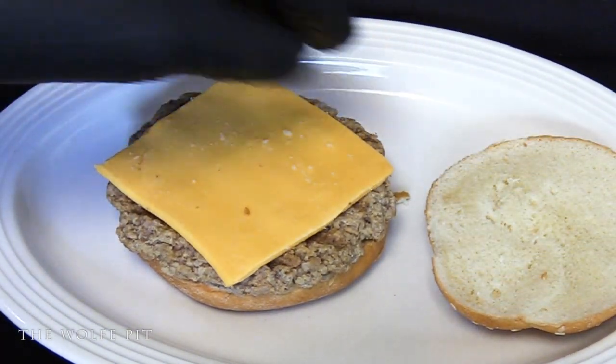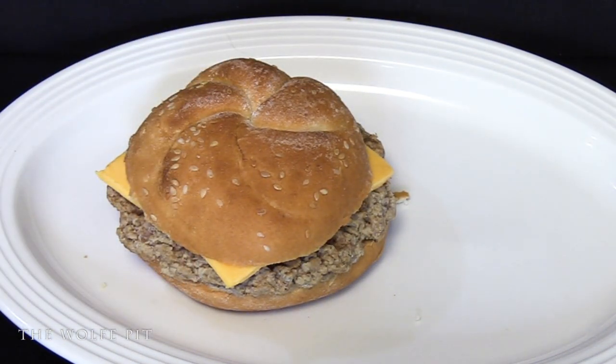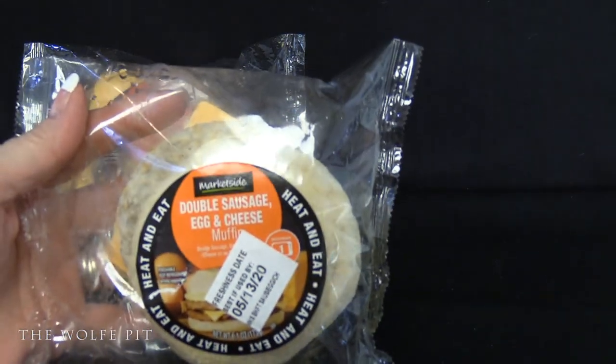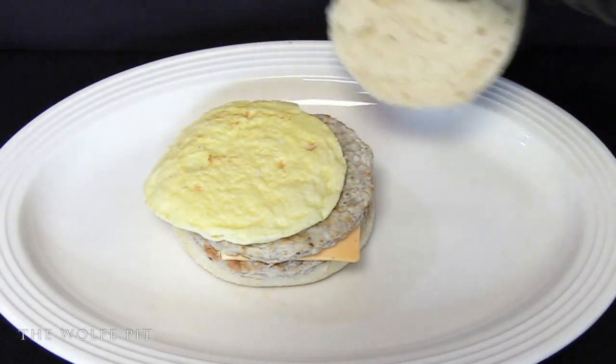Once we reassembled our charbroiled Angus burger it went into the microwave for 75 seconds. While that's heating up, let's check out the double sausage egg and cheese muffin. The English muffin looked like a normal English muffin.